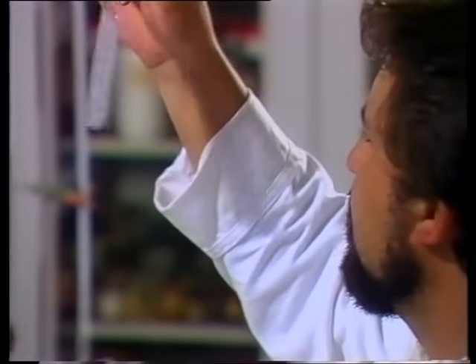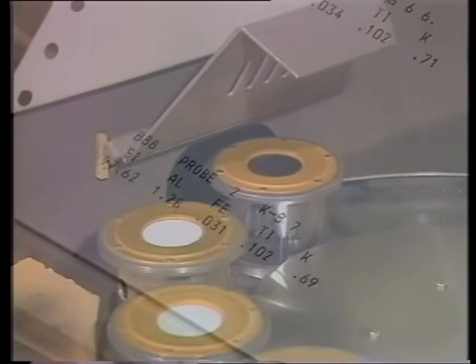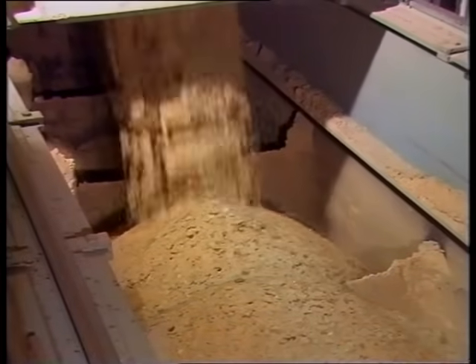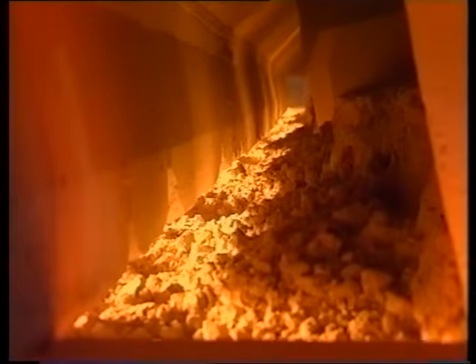All raw materials are rigorously checked to ensure the purity of the batch. It is then fed automatically into the filling end of a furnace with a capacity of 1,800 tons.